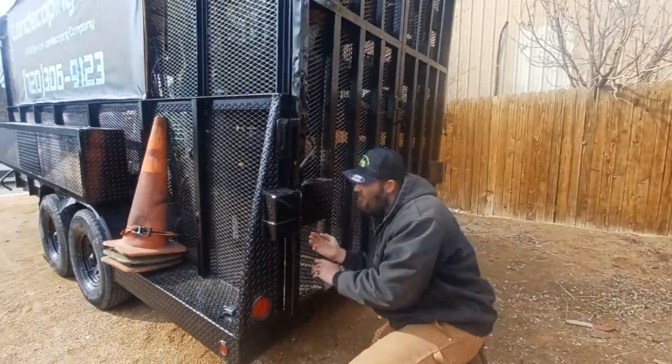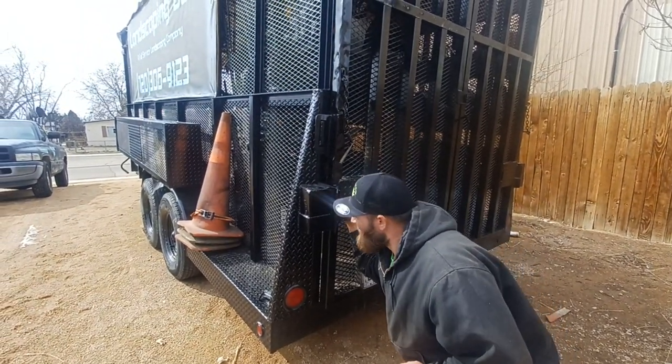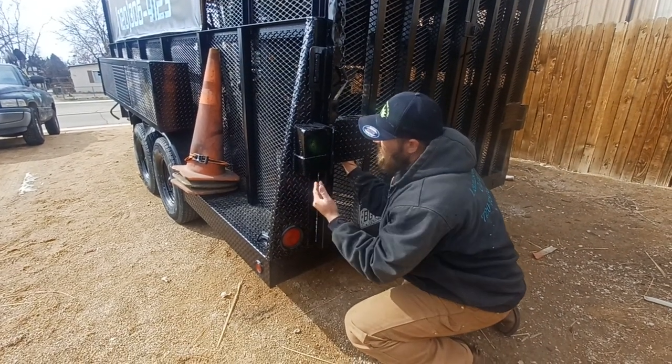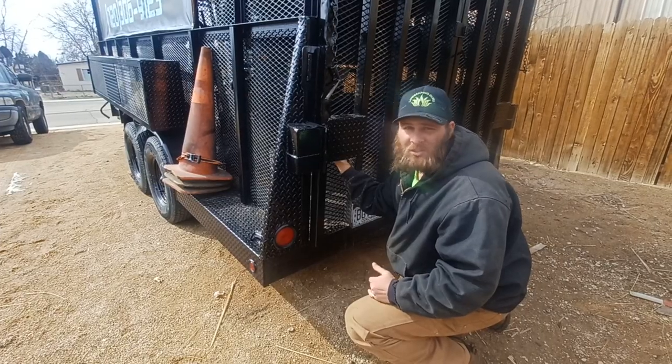It's actually a pin that goes into this secure welded bracket here. We're able to get a padlock here that prevents anybody from being able to cut or torch our padlocks off to get into our trailer.